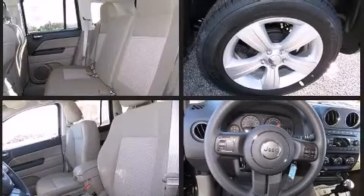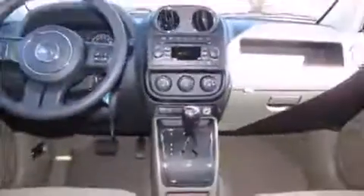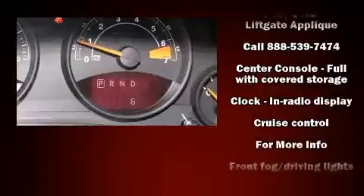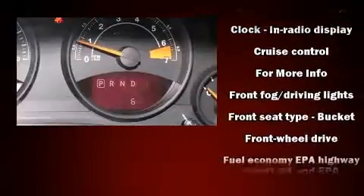Jeep infused the interior with top-shelf amenities such as an automatic dimming rear-view mirror, an outside temperature display, power door mirrors and heated door mirrors, remote keyless entry, rear wipers, and much more.